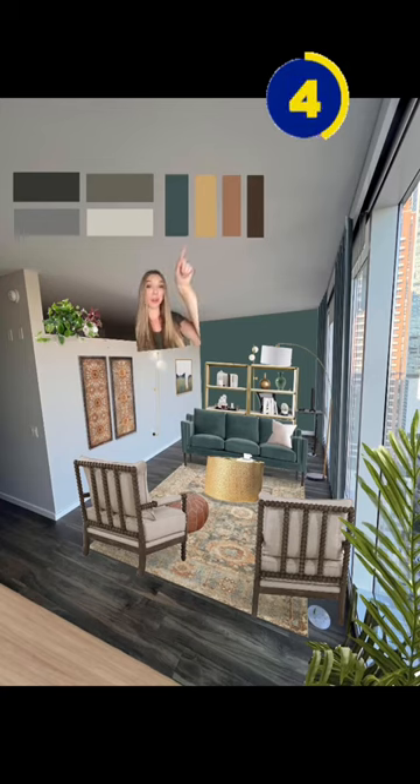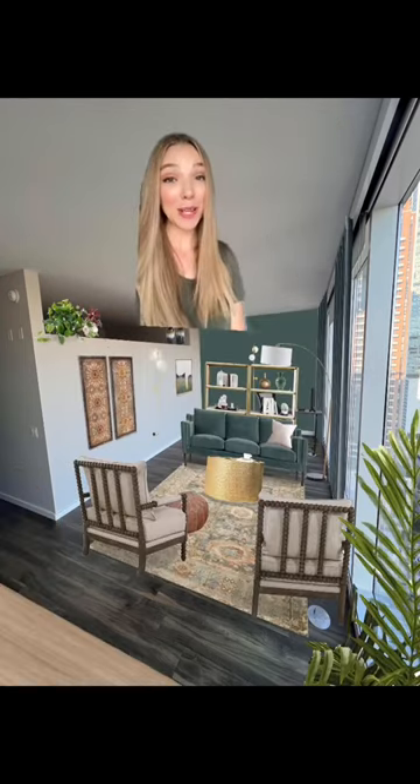And here's our color palette — this is existing and this is what we added. We went from a blank slate to a curated room that matches this follower's style. Didn't have time to show any products, but everything will be linked on my website if you want to find it.